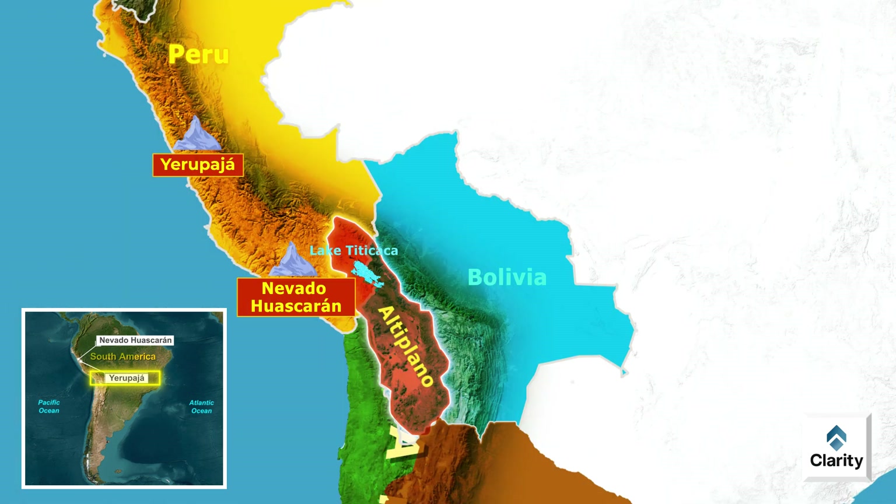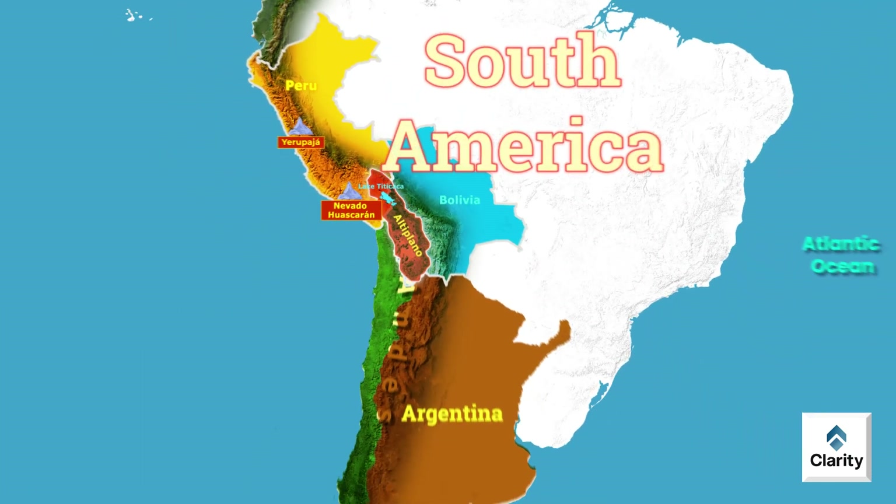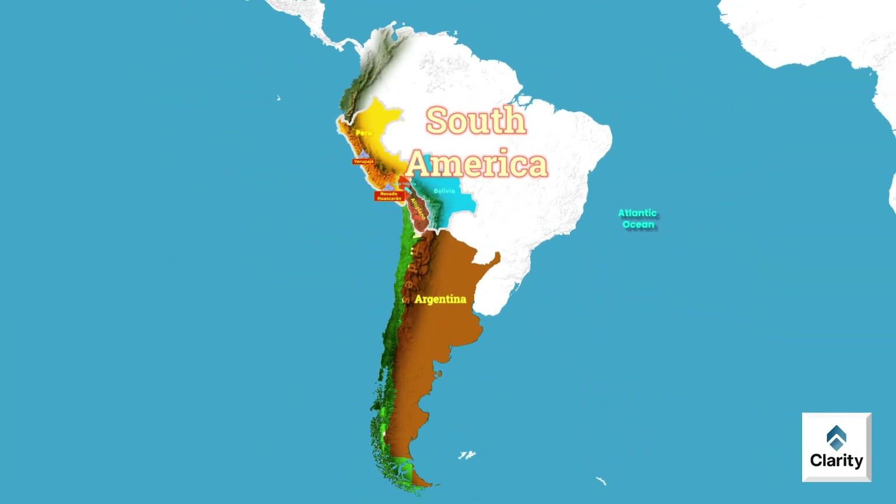These high mountains of the Andes showcase dramatic geography. Their altitude, weather and natural beauty make them significant landmarks in South America. This concludes this video; we will study other features in the next video.